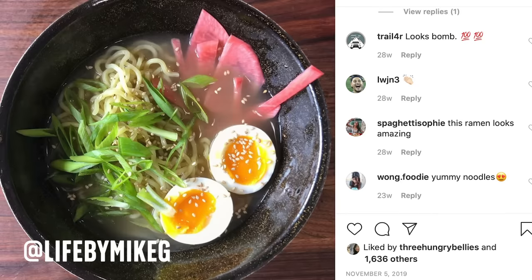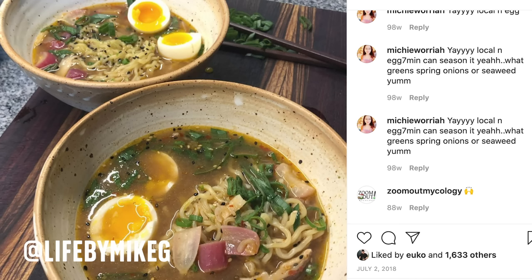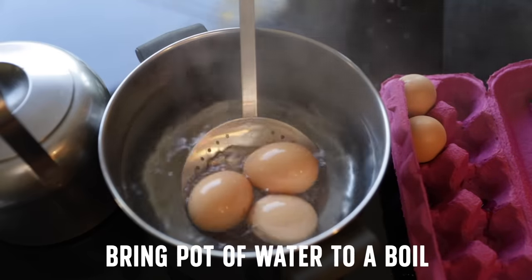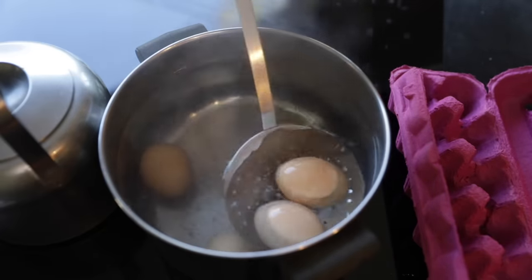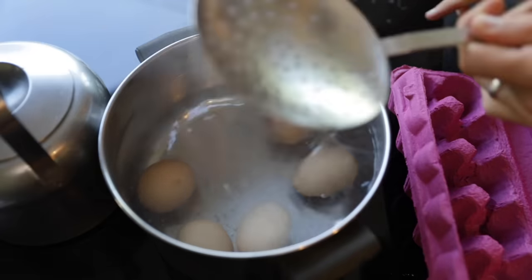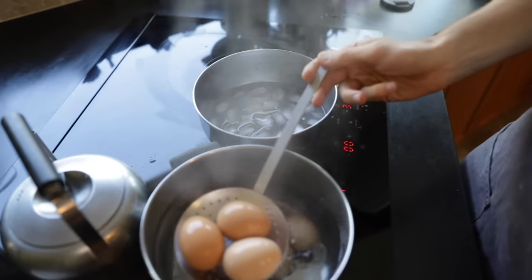One topping that is essential for me when I make ramen is the half-boiled egg — I put it on every single ramen I make. It's beautiful, it adds protein, and when you cut into it, the egg yolk emulsifies into the soup creating an instant creamy texture, which I love. A lot of people are scared to make these, but there's a simple equation: bring a pot of water to the boil, add your eggs — always add one extra in case one cracks — and slowly dip them in and out of the water to acclimate them to the heat. Then let them sit on the bottom and set your timer for six minutes.